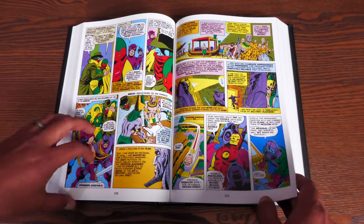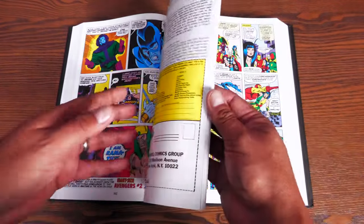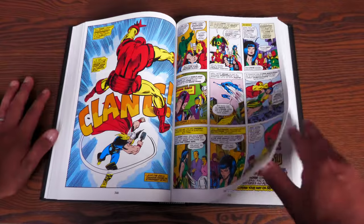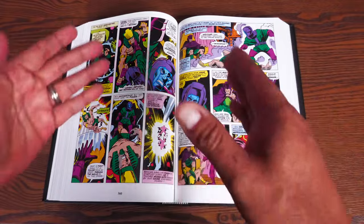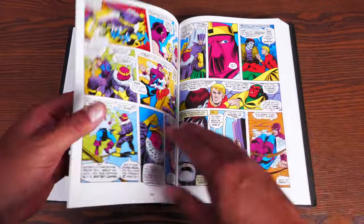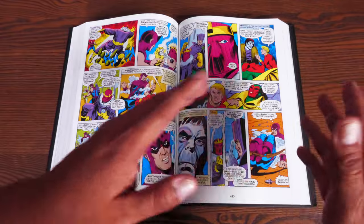He was writing romance comics too. Now we have a death in this particular Giant Size issue number two — one of the Avengers dies and the team is shaken up by that. We have this amazing Kang, Immortus, and Rama-Tut kind of revealing to each other who they really are and what part they play in the future of each other's life.